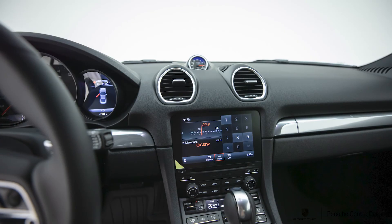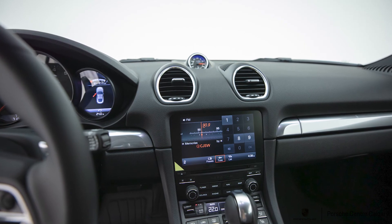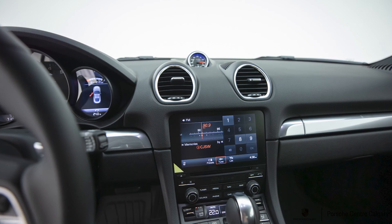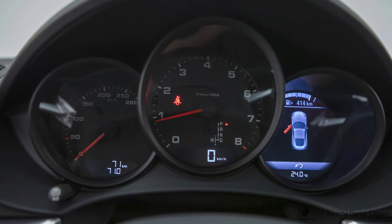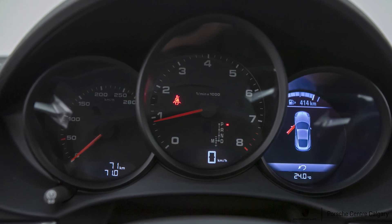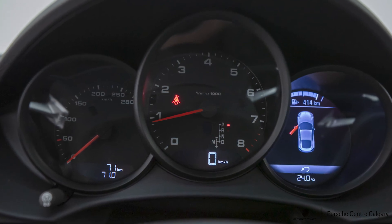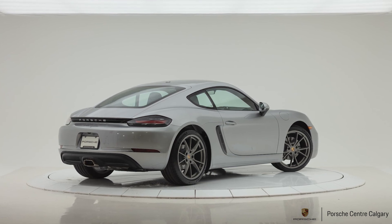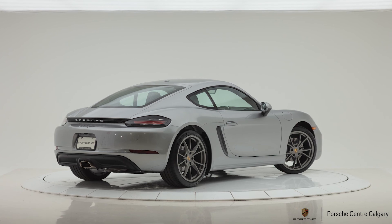Bi-xenon headlights with PDLS — that's self-leveling, turning with the input of the steering wheel, very handy for night driving. We have comfort access, so with the key fob present in your pocket or purse, just grabbing the door handle or reaching inside will unlock the vehicle. Holding your finger or thumb on the door will lock the vehicle. This car also has power-folding mirrors, and once you get inside the vehicle, just a quick flick of the ignition and the car starts.